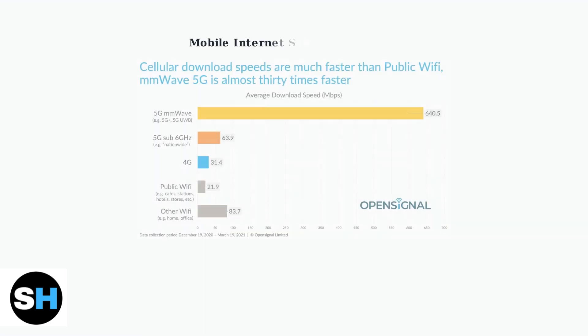To put these speeds in perspective, here's how 4G LTE compares to other mobile internet technologies. Both devices use 4G LTE, which provides solid performance for most users.